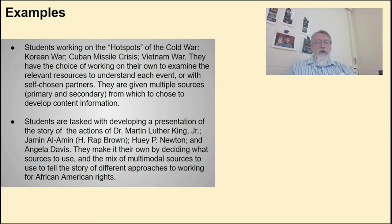Here are two examples. Students working on the hot spots of the Cold War — Korean War, Cuban Missile Crisis, Vietnam War — have a choice of working on their own or with somebody else to examine relevant resources. They're given multiple sources from which they choose to develop content information, deciding which sources to investigate for each conflict, and then deciding how they're going to display that information.